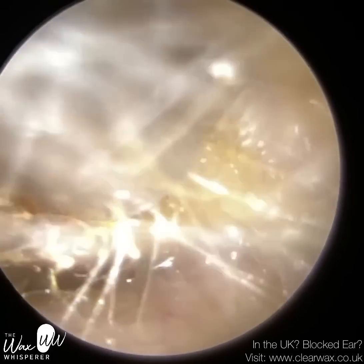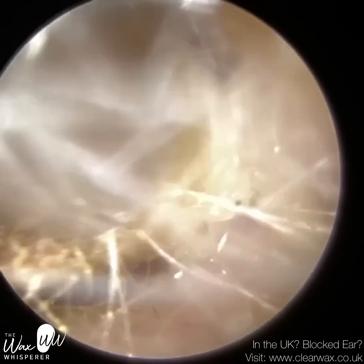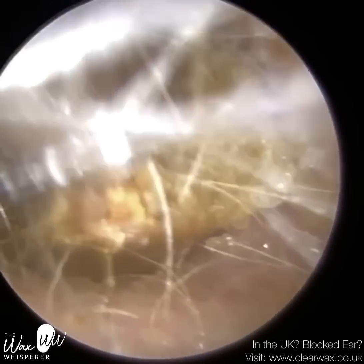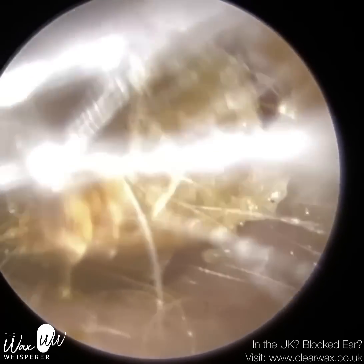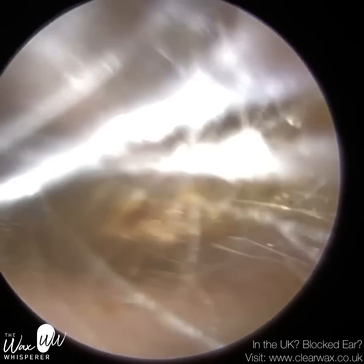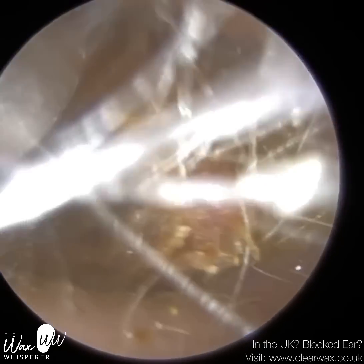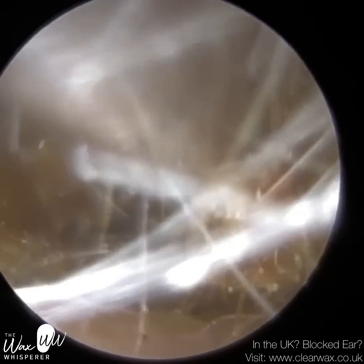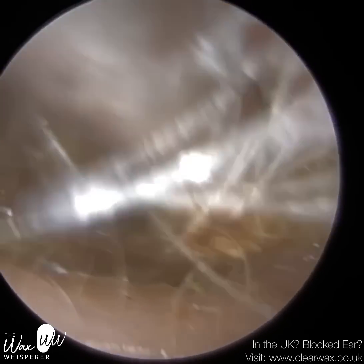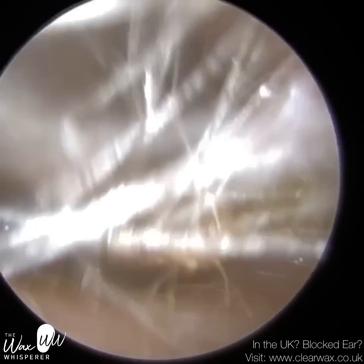This wax was actually infected — they had a fungal infection developing on this plug of wax. More specifically, we call that otomycosis. There are two main strains of fungal infections that can occur in the ear. The most common type, probably 70 to 80 percent of the time, is a strain called Aspergillus niger, characterised by either white, yellow or black fungal spores, and almost a woolly appearance, almost like cotton wool fibres developing.